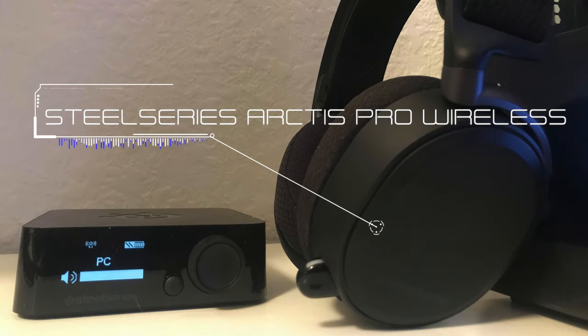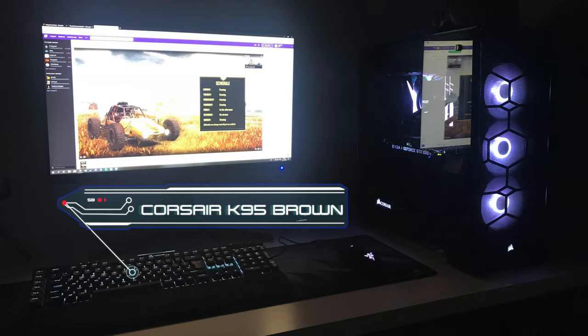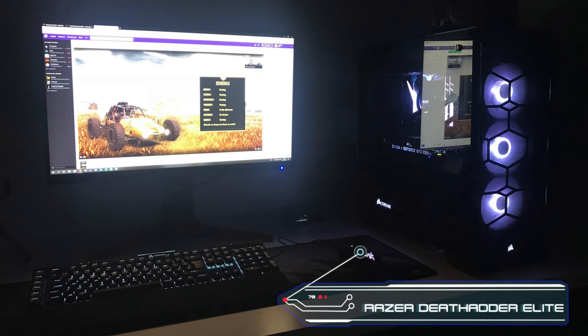Here's a good look at the SteelSeries Arctis Pro Wireless — curious to see how good this wireless headset does. It claims lossless audio for gaming, Bluetooth connectivity for older devices, and a ClearCast microphone that delivers studio-quality voice clarity with background noise cancellation. Let me know in the comments if the microphone is actually all it's hyped up to be. The keyboard is the Corsair K95 Brown, and the mouse is the Razer DeathAdder Elite.